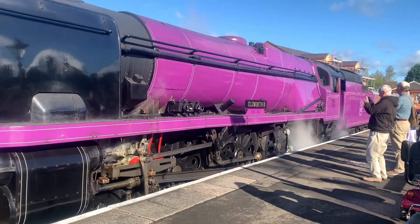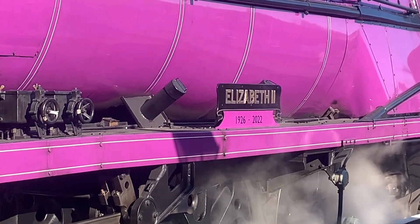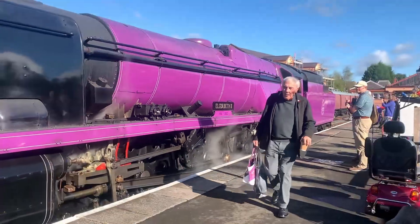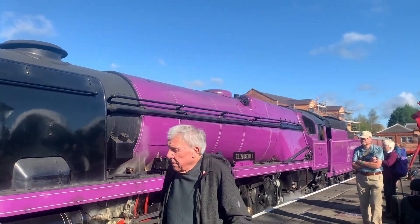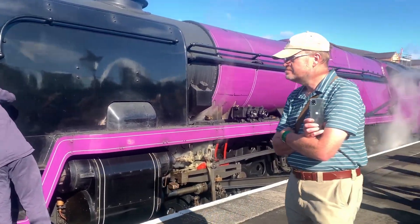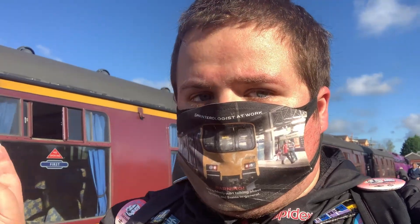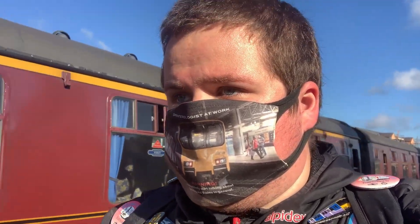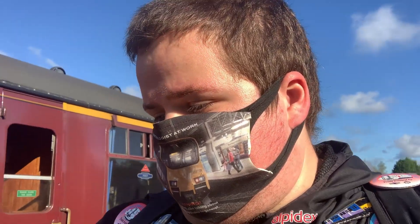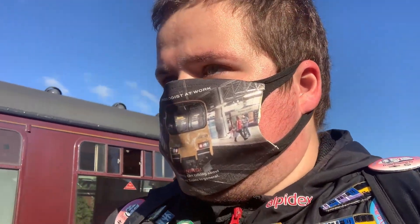There we go everybody — number 70. As you can see, the nameplates have been painted in black to pay respects to our late Queen. Number 70, Duchess — Platinum Jubilee — is forming the 10 past 10 service departure to Bridgnorth. So yeah, we're just going to go to the other end of the platform to see the locomotive couple up to the train.